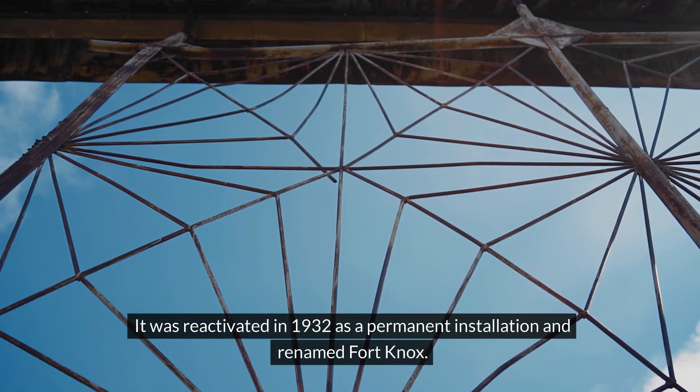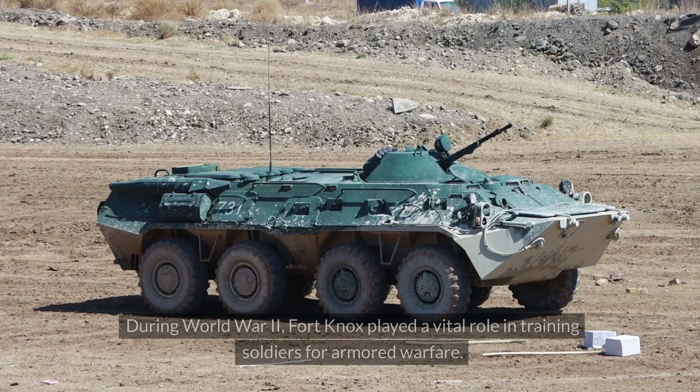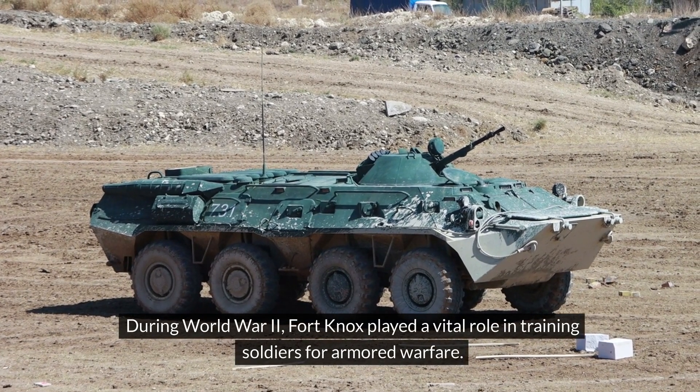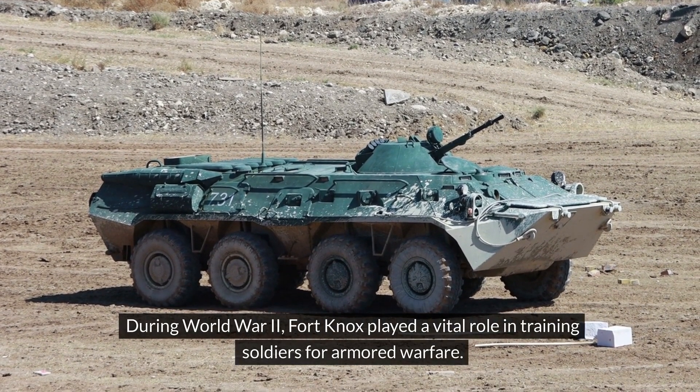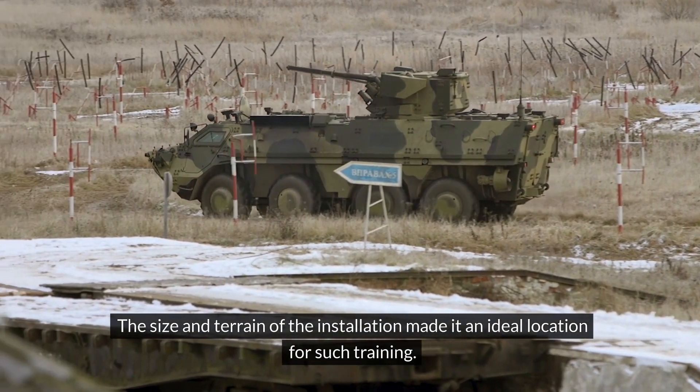It was reactivated in 1932 as a permanent installation and renamed Fort Knox. During World War II, Fort Knox played a vital role in training soldiers for armoured warfare. The size and terrain of the installation made it an ideal location for such training.